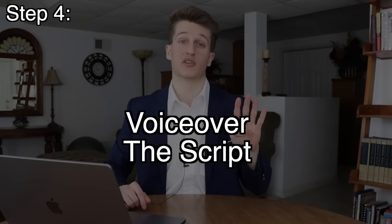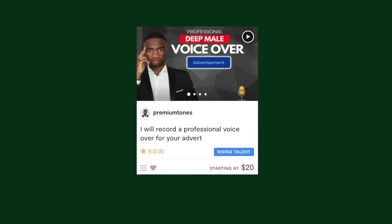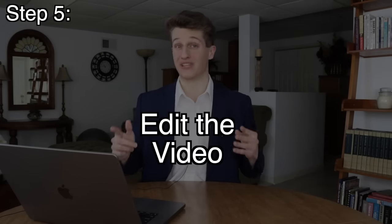Step four is the voiceover for the script. You could do this yourself if you have a good voice, or hire someone from a freelancing website for $10 to $20. One thing to keep in mind is that when the script is read, the person needs to speak in the correct format for the topic. If you have a scary intense video that's read in a flat, monotone way, people would click off immediately. So once you ensure the script is read in a way that complements the topic, it's time to edit the video.